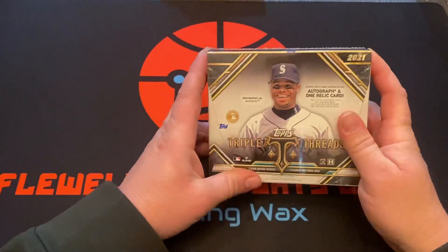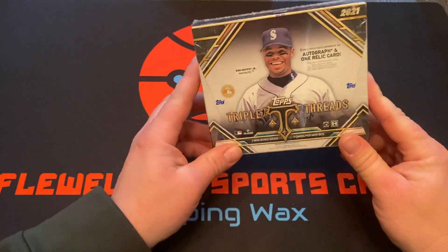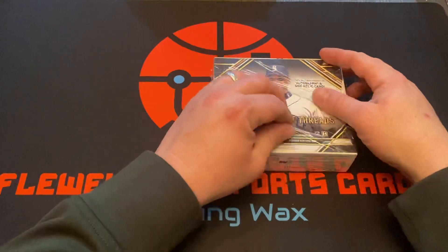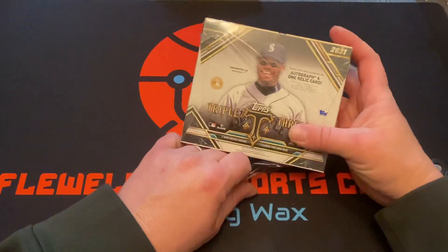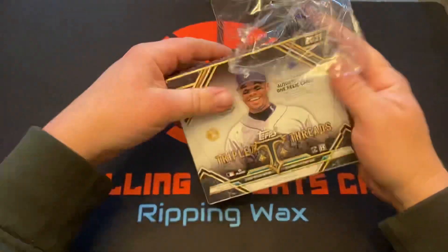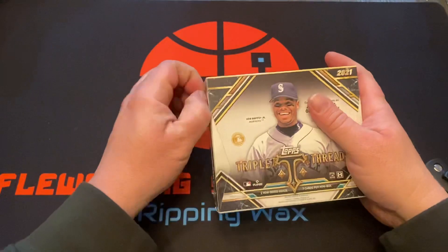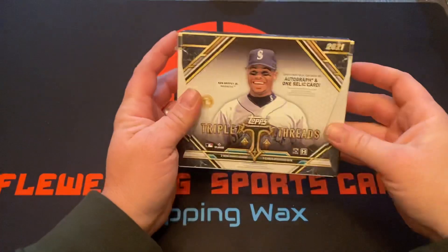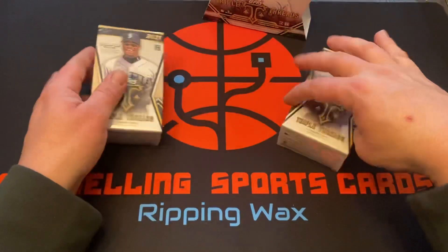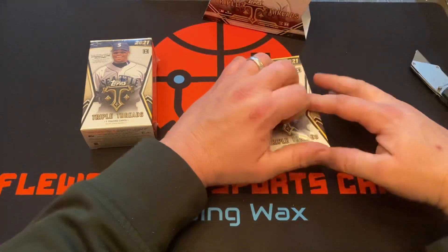All right, here we are - Triple Threads Tops, looking for the deca, hoping to get one of those autographs folded up. Every mini box contains an autograph and one relic card, two mini boxes per hobby. There's our mini boxes - seven cards per box on average.